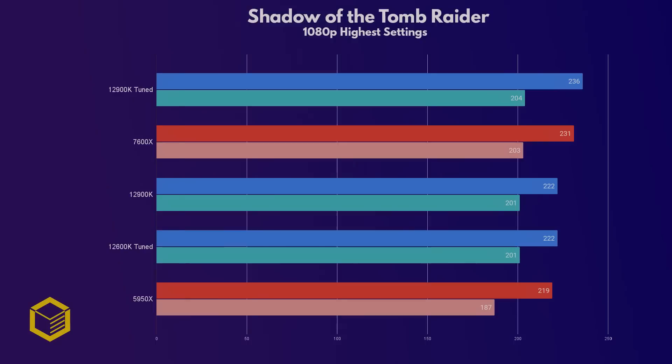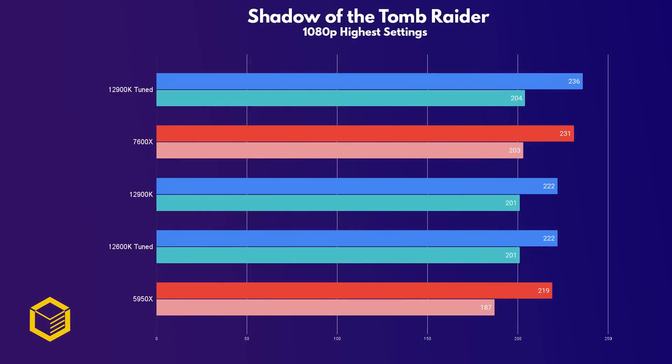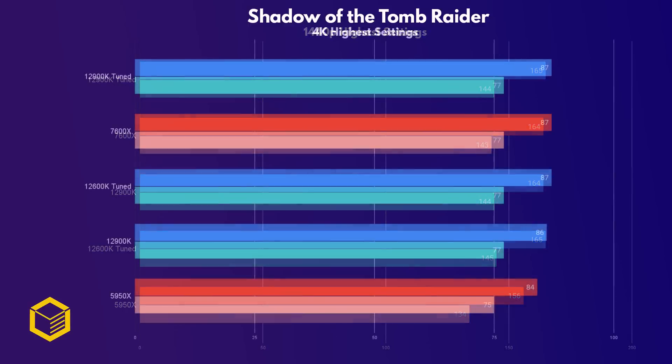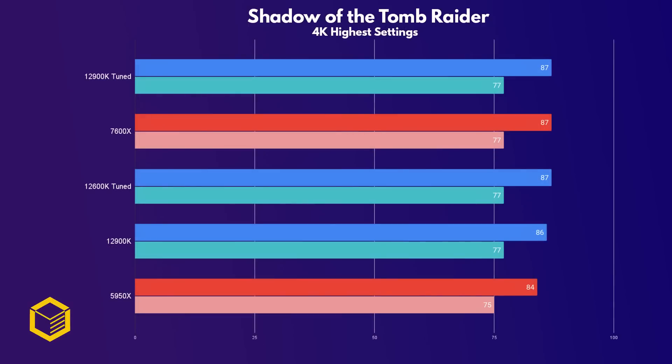Shadow of the Tomb Raider is a game that makes good use of system resources, and at 1080p we do see some differences, though nothing you'd notice in-game. The 7600X puts in a very impressive showing here, actually beating the stock 12900K and even the tuned 12600K. At 1440p we hit a GPU bottleneck and all CPUs perform the same. The same is true for 4K, with only the 5950X lagging a couple of frames behind.